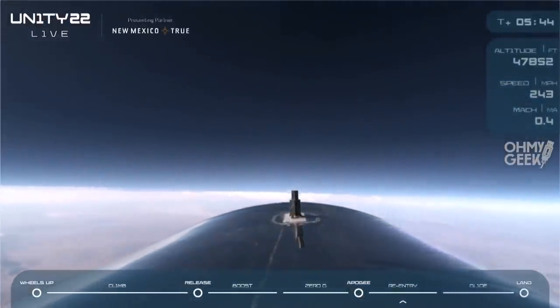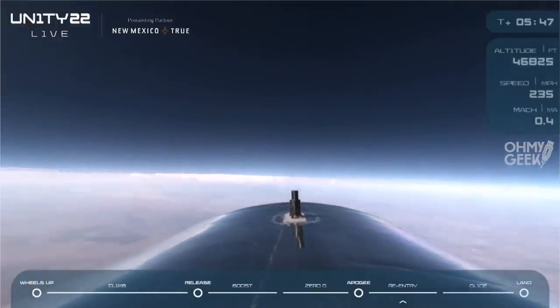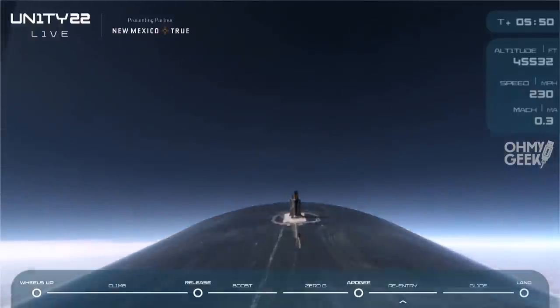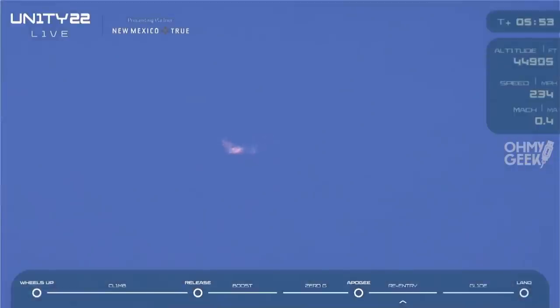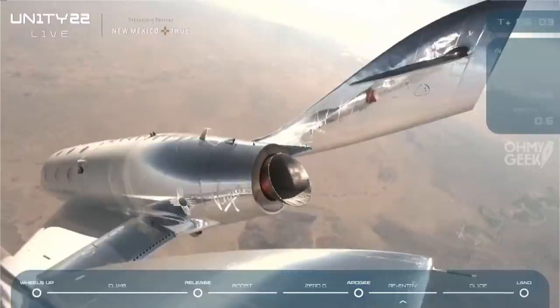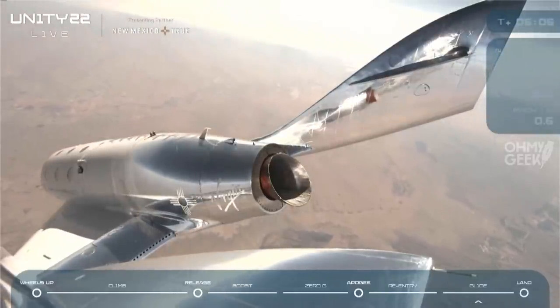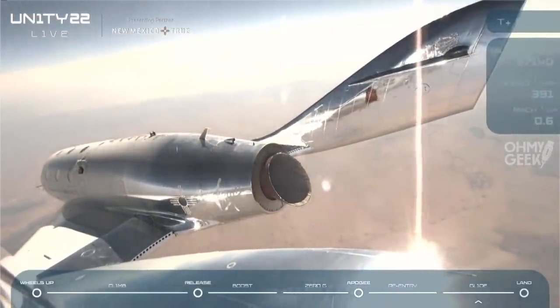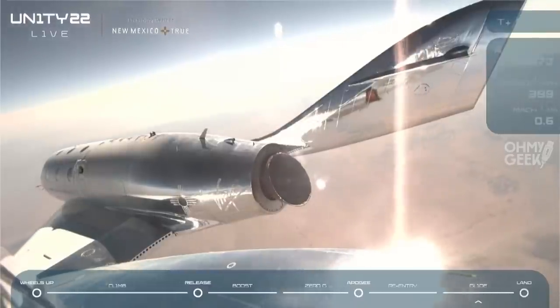The pilots are lowering the feather now. As the feather comes down, the nose of Spaceship is going to drop. This is normal and expected. Once that feather is down and locked, the pilots will begin a gentle pull-up to a level attitude. The feather is down and locked now. So at this point, Spaceship Unity is a glider — it's all about balancing potential and kinetic energy. If the pilots want to go faster, they point the nose down. If they want to go slower, they bring the nose up.